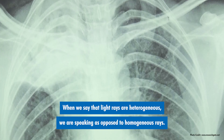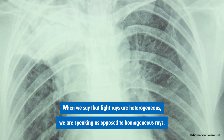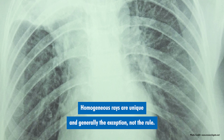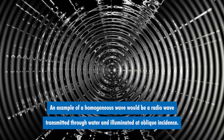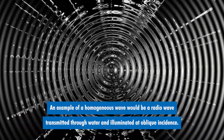When we say that light rays are heterogeneous, we are speaking as opposed to homogeneous x-rays. Homogeneous rays are unique and generally the exception, not the rule. An example of a homogeneous wave would be a radio wave transmitted through water and illuminated at oblique incidence.